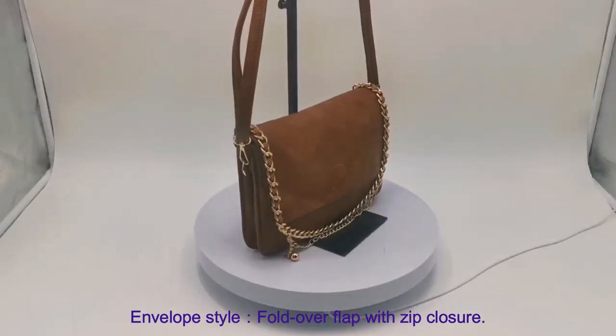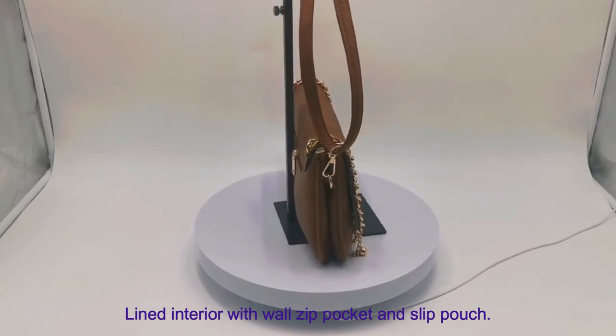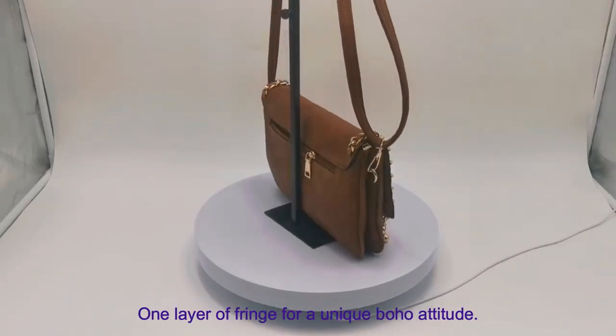Envelope style, fold over flap with zip closure, lined interior with wall zip pocket and slip pouch, one layer of fringe for a unique boho attitude.